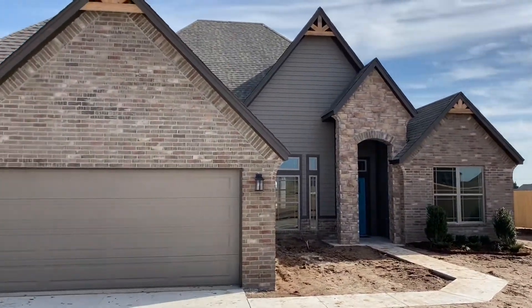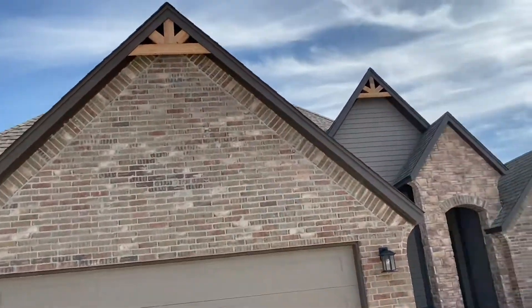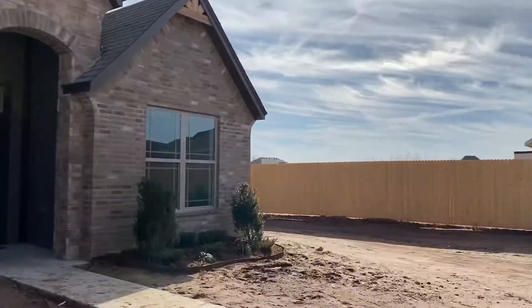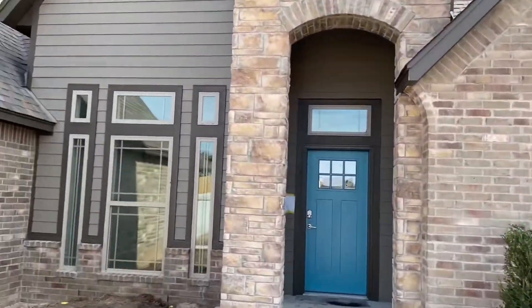This is the exterior. We still have some work to do — we're closing in a few weeks on this home. There are some cute little details: darker brick and some stonework here. Landscaping is already in. Beautiful.